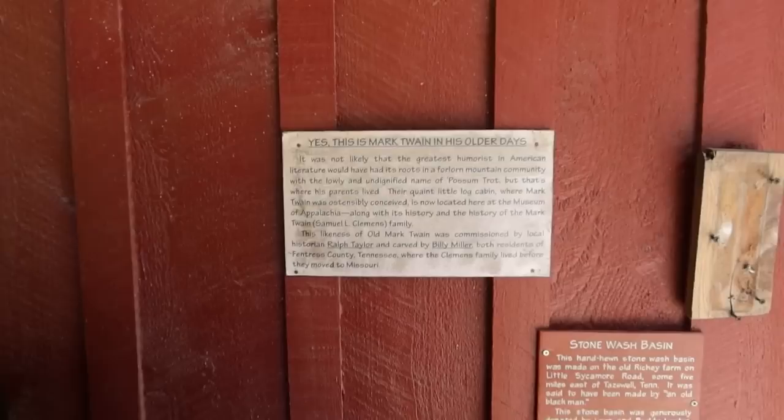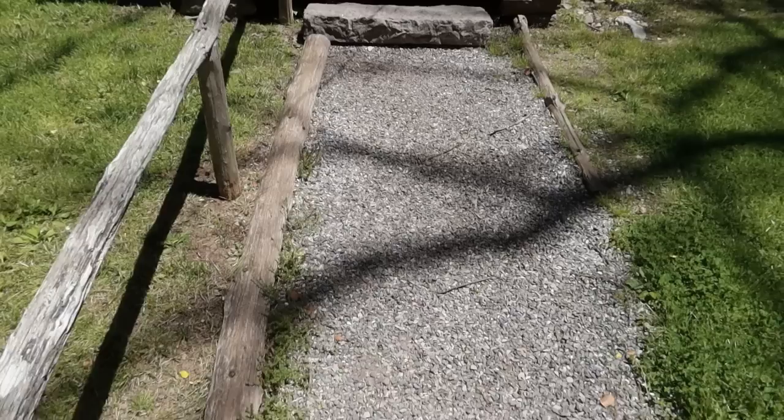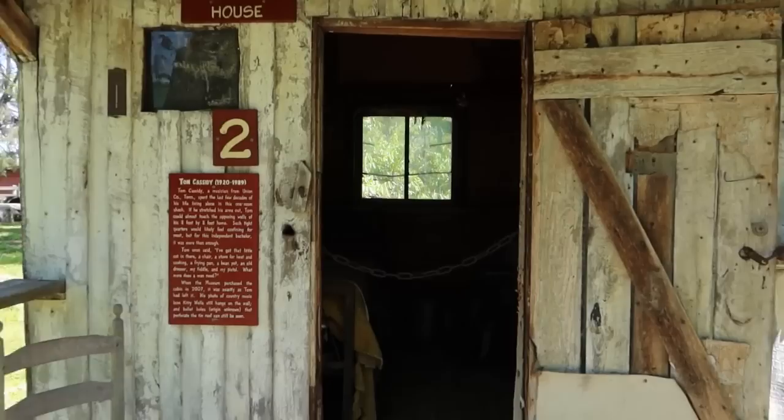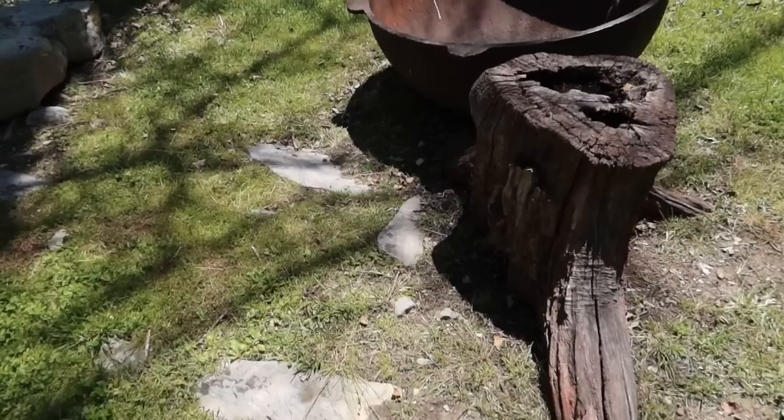Here is a wood carving of Mark Twain, and interestingly enough it says they have the cabin here that Mark Twain was conceived in — not born in, but conceived. That's pretty interesting. Here's the Tom Cassidy house, a shack that a local musician by the name of Tom Cassidy lived in during the last stages of his life. You can see some of his music playing there on the radio.